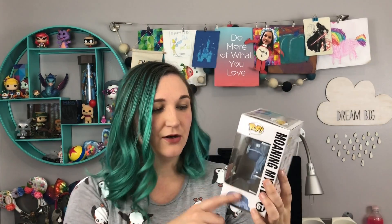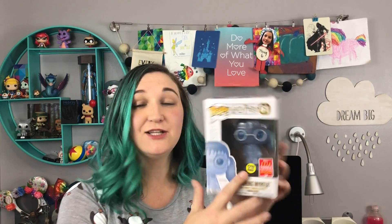The next one from Hot Topic I got was a Harry Potter pop. This was one of my first Harry Potter pops — I don't have any others; I need to get on that. This is Moaning Myrtle and she is one of the ghosts, and she glows in the dark.